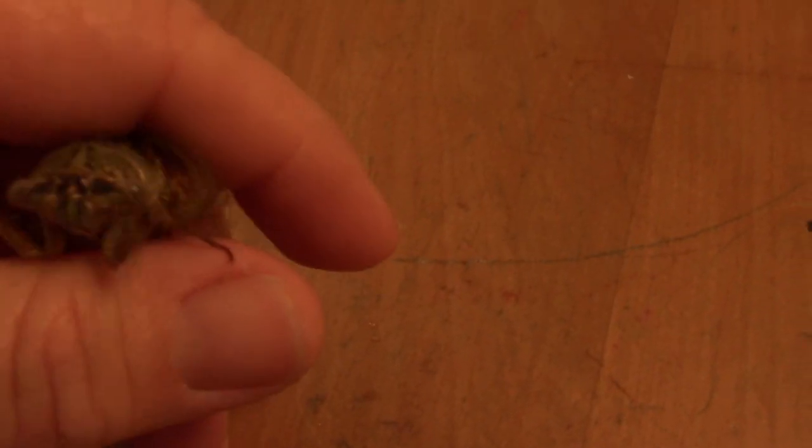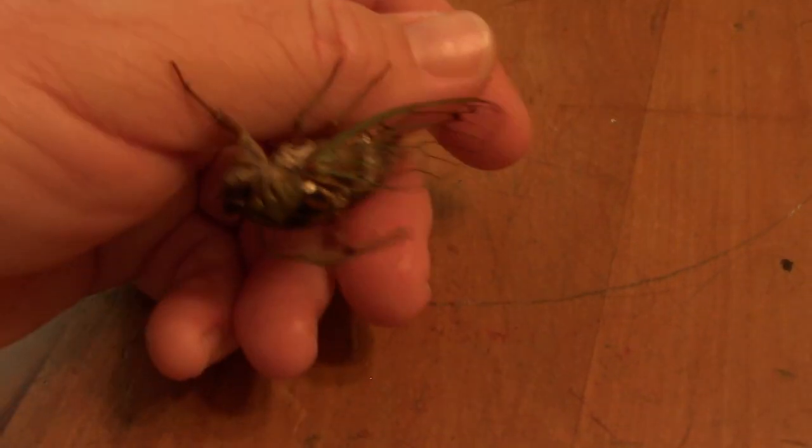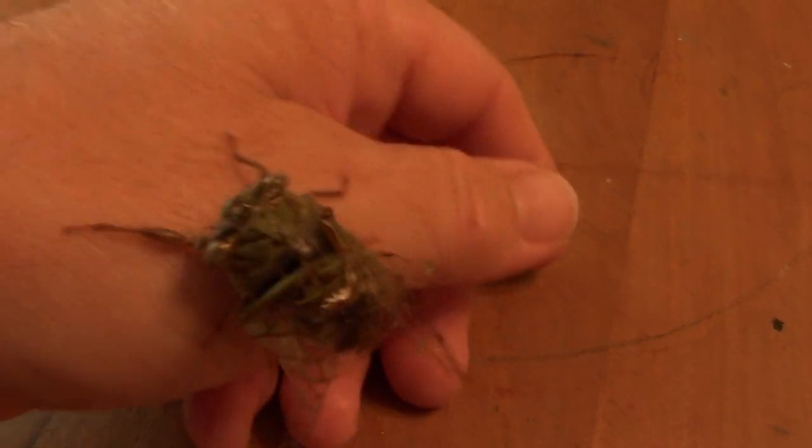Otherwise it seems pretty healthy, beginning to be able to make its sound. Not too loud yet. But just a quick video on a defective cicada. Thank you for watching.